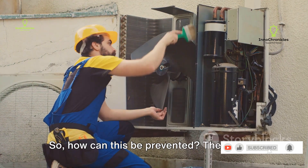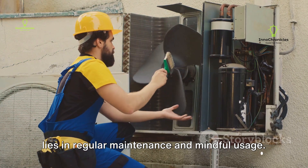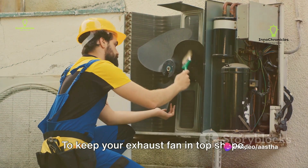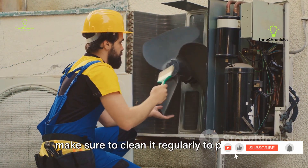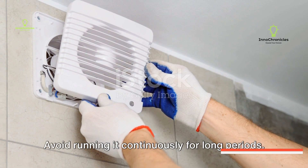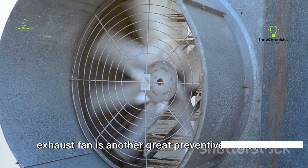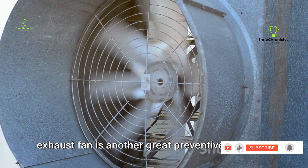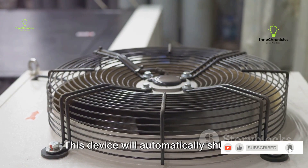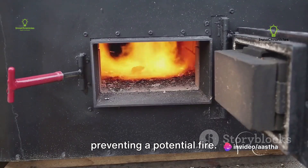So, how can this be prevented? The answer lies in regular maintenance and mindful usage. To keep your exhaust fan in top shape, make sure to clean it regularly to prevent dust buildup. Also, give the fan some rest — avoid running it continuously for long periods. Installing a thermal cutoff in your exhaust fan is another great preventive measure. This device will automatically shut off the fan if it detects excessive heat, preventing a potential fire.